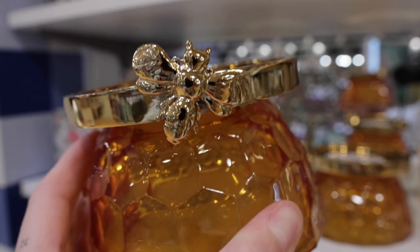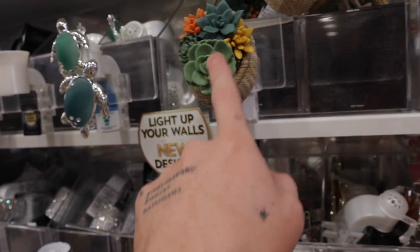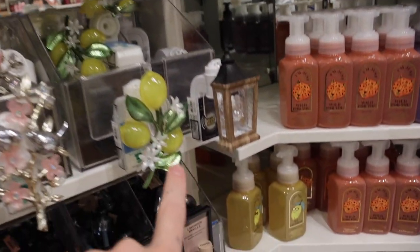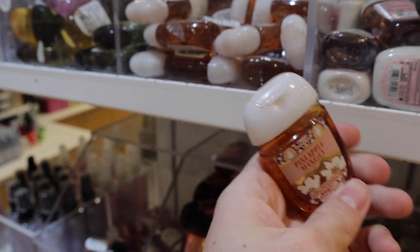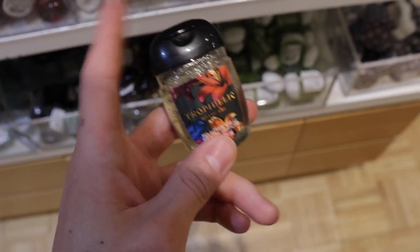Looking at all the wallflower plug-in designs: a pretty flower, a little hummingbird, basket of succulents, a cute little mushroom, a butterfly, a lightning bolt, a little pineapple, a flamingo, a little drink, lemons, more birds, and one I definitely want that feels like it works for both spring and summertime. Now looking at the pocket bac holders — there's a pineapple mango one I love the packaging on, and the Tropidelic pocket bac which would be so fun in the summertime.